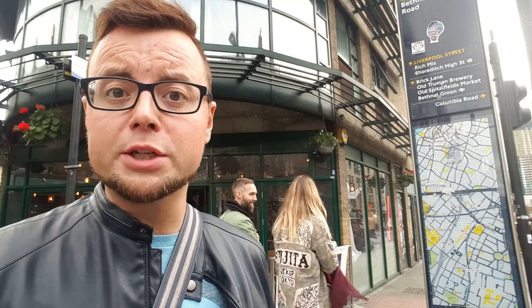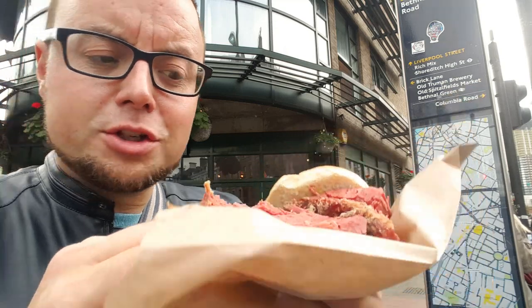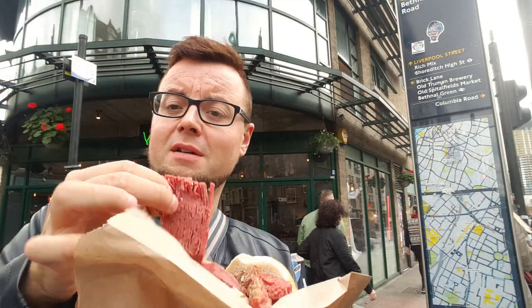In true First World Traveller style, I've set my camera up on top of a bin, ready to eat some food. Just look at this — oh my god! The beef looks stupendous. Let's go eat the beef.